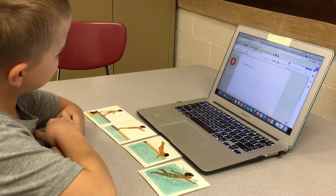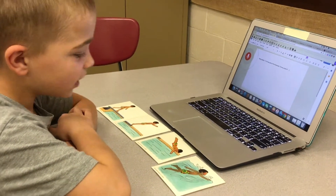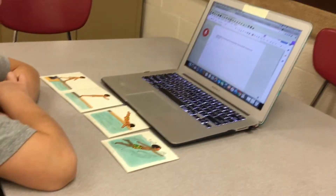The boy goes on the diving board, period. The boy jumps off, period. The boy is in the water, period. The boy swims, period.